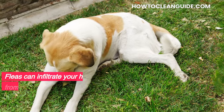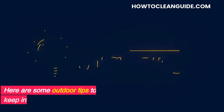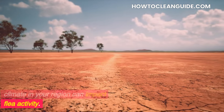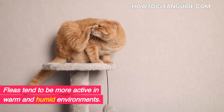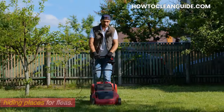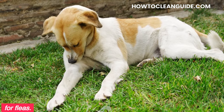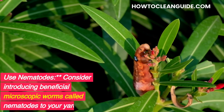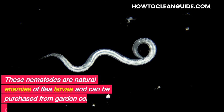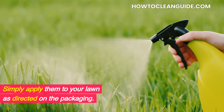Maintain your yard. Fleas can infiltrate your home from your outdoor space, so maintaining your yard is a critical aspect of flea control. Keep in mind that the climate in your region can impact flea activity — fleas tend to be more active in warm and humid environments. Mow your lawn: Keep your lawn well trimmed to reduce hiding places for fleas. Remove debris: Clear your yard of debris, leaf litter, and tall grass, as these can be hot spots for fleas. Use nematodes: Consider introducing beneficial microscopic worms called nematodes to your yard. These nematodes are natural enemies of flea larvae and can be purchased from garden centers or online. Simply apply them to your lawn as directed on the packaging.